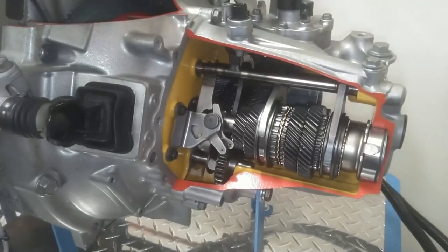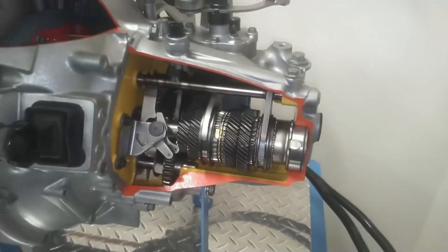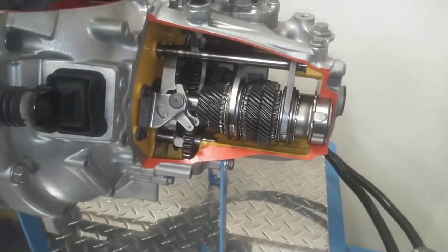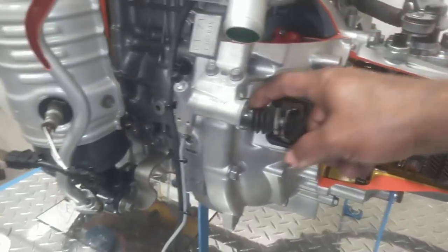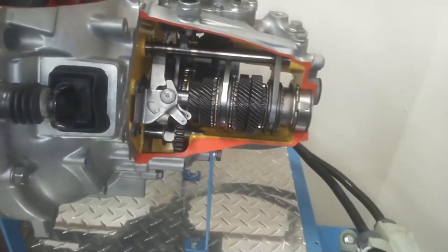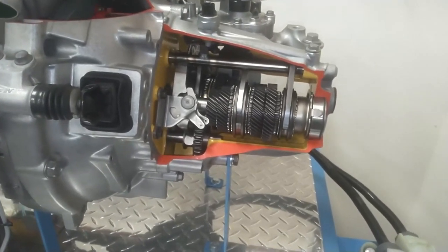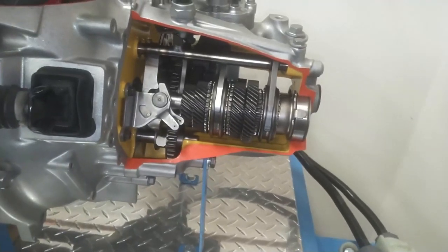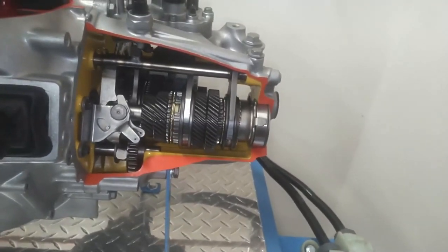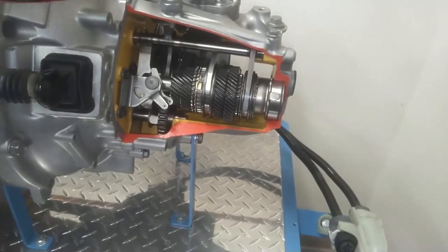Another symptom of a worn synchro is grinding when you try to shift to the next gear. We're going to downshift — probably a bad synchro. This has an external slave cylinder. Let's kick it into first gear. The crank is turning the same speed all the time — it just changes the miles per hour. So that's second, third, fourth gear — fourth gear is direct drive, a one-to-one ratio, which is the case with most manual transmissions. Then we've got fifth gear — overdrive.